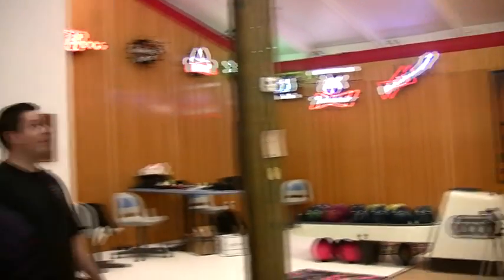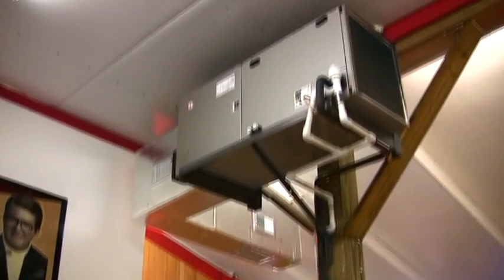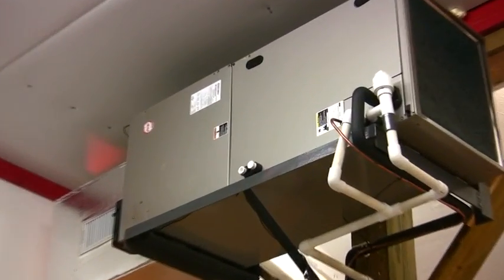We have all of Clint's personal items in here, which makes it a really cool space. We've got awesome AC in it — it's like 60-something degrees in here right now.